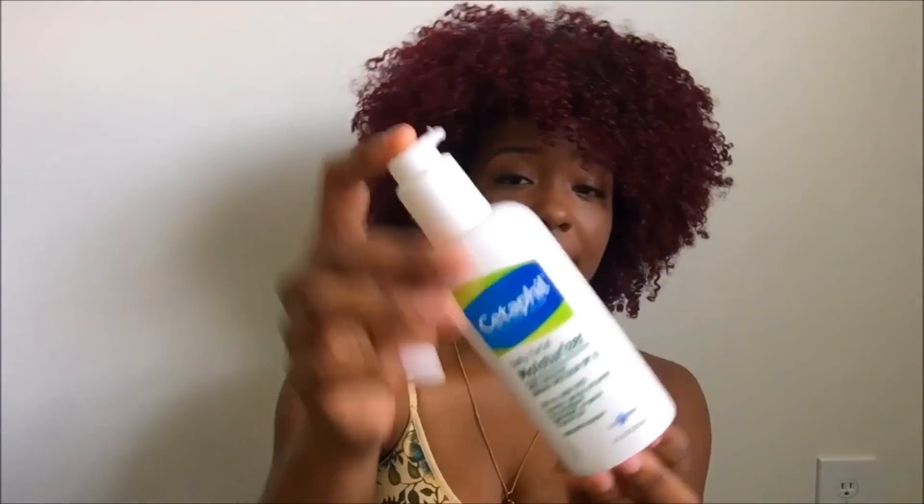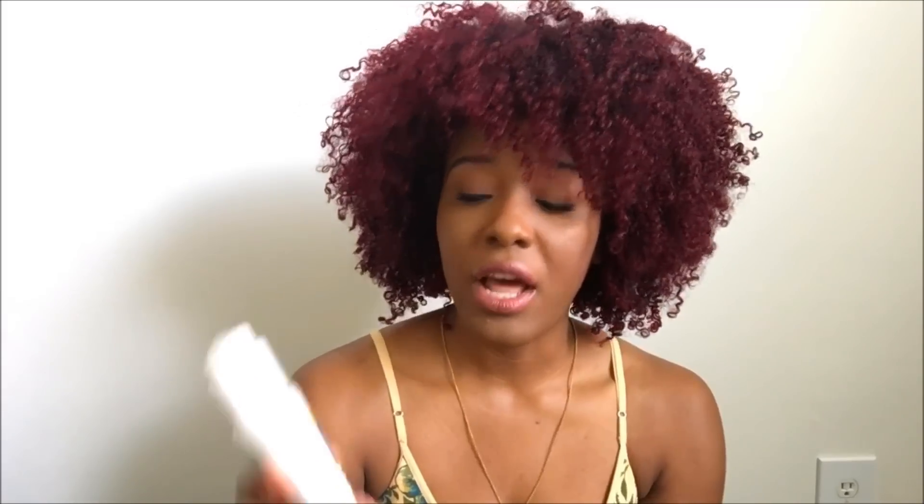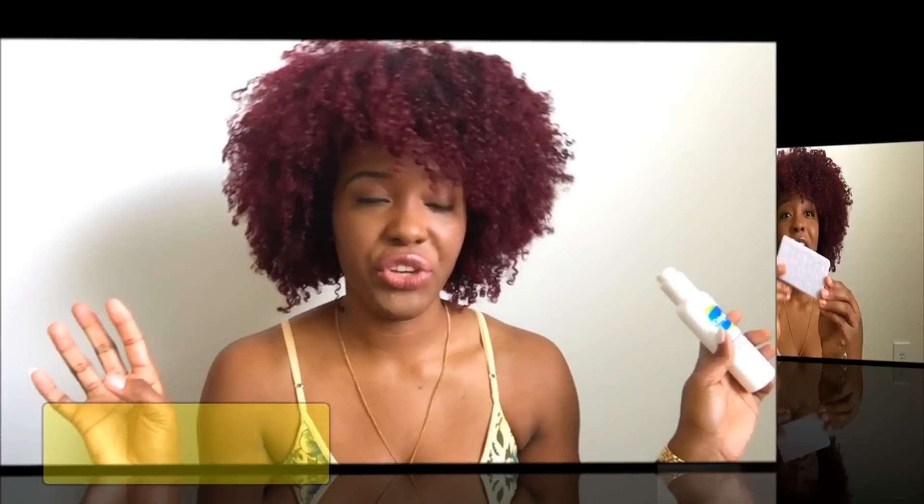Moisturizer — I've recently been using CeraVe daily facial moisturizer with sunscreen, broad spectrum SPF 15. I started using this a few months ago and I really like it; it's been doing my face really well. This is definitely a must-have. Your face needs to stay hydrated because if it's not, your skin is going to look dry and not cute.